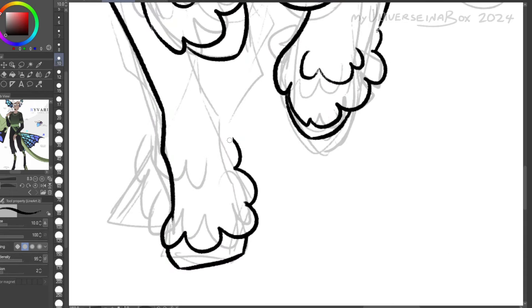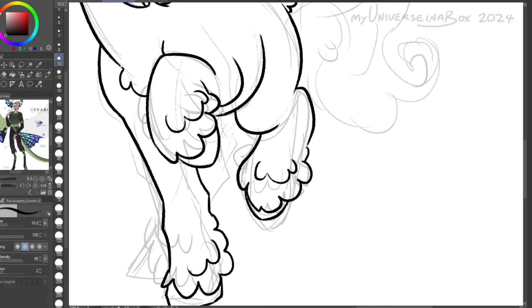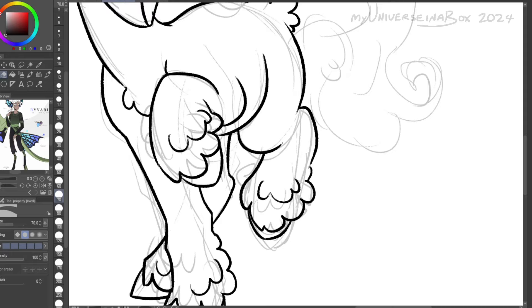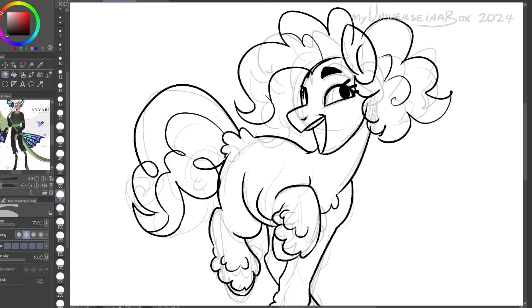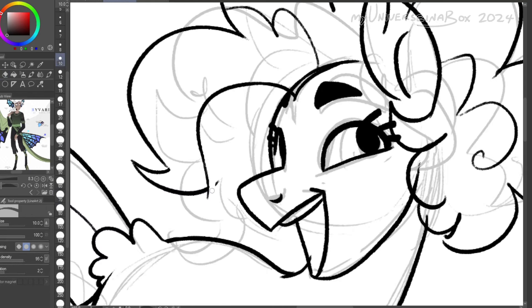In the 2019 one, she was a Pegasus because it was based on the leaked G5 concept art, which I talked about in the Twilight speedpaint. So yeah, I turned her back into an earth pony because I think it suits her better.